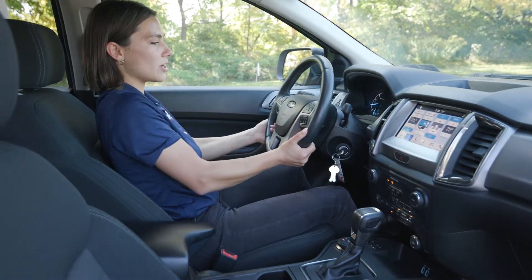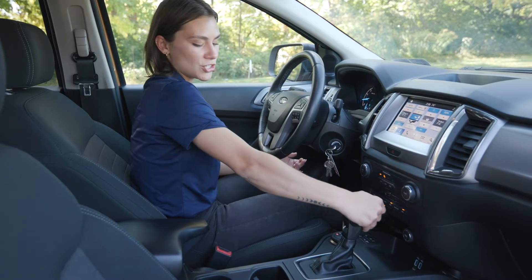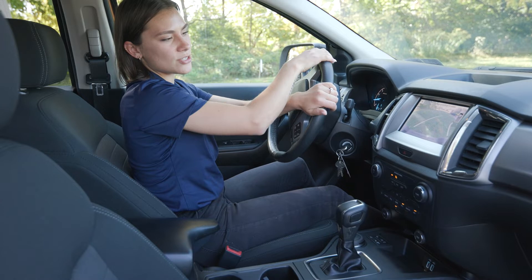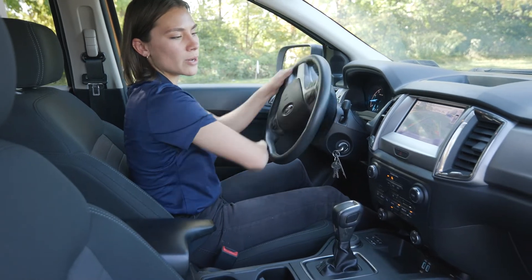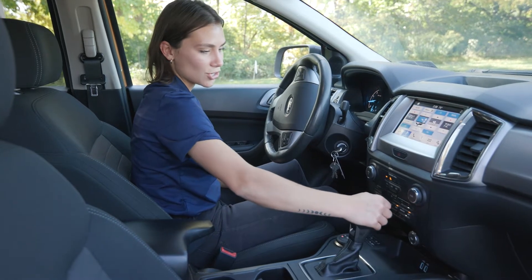The telescoping steering wheel goes in, out, up, down — whatever you need it to. Another safety feature you have is your reverse camera, which you'll see as you turn the steering wheel: those white lines come up showing you where you're headed. You also have reverse sensors and front sensors too.